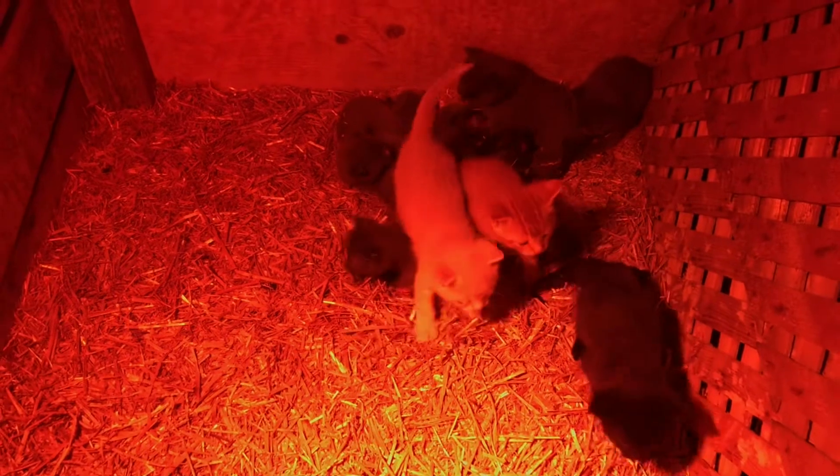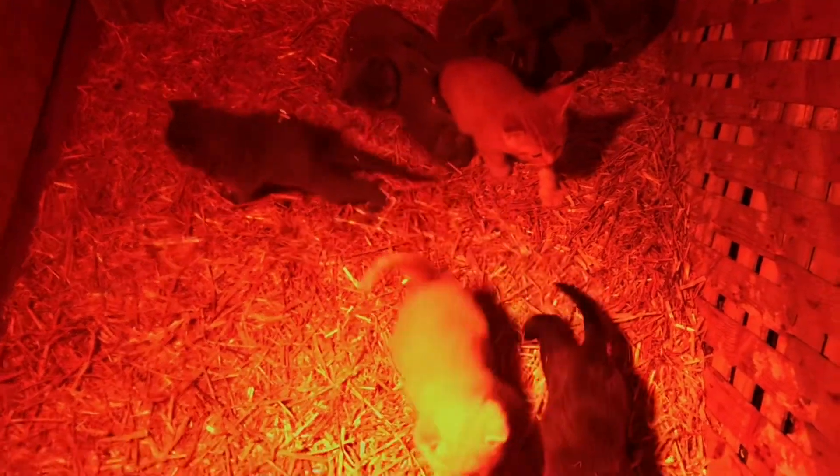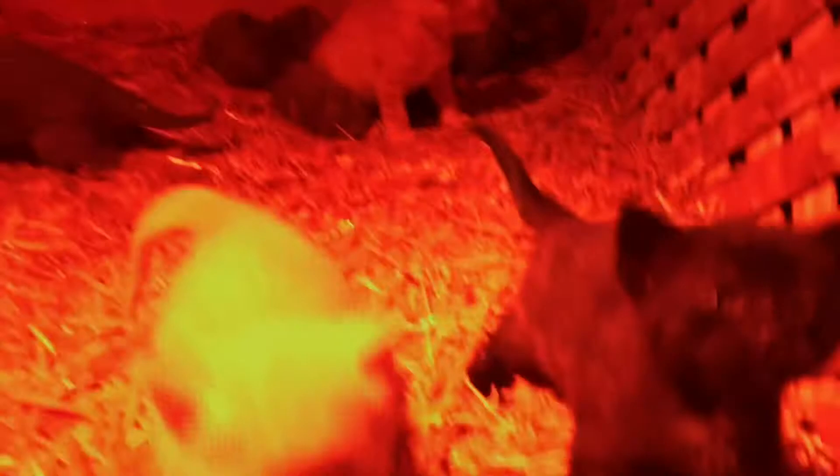Before I end today's video, we're gonna do a little checkup on the cats, see how they're doing. Hi. Let's hear the cats.